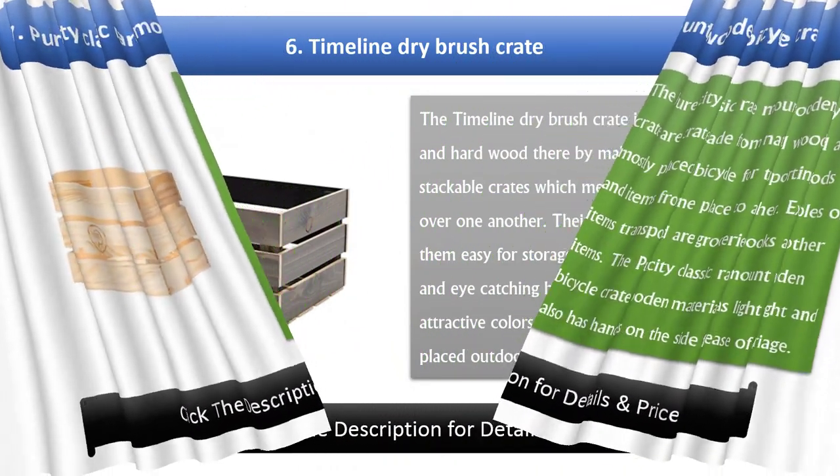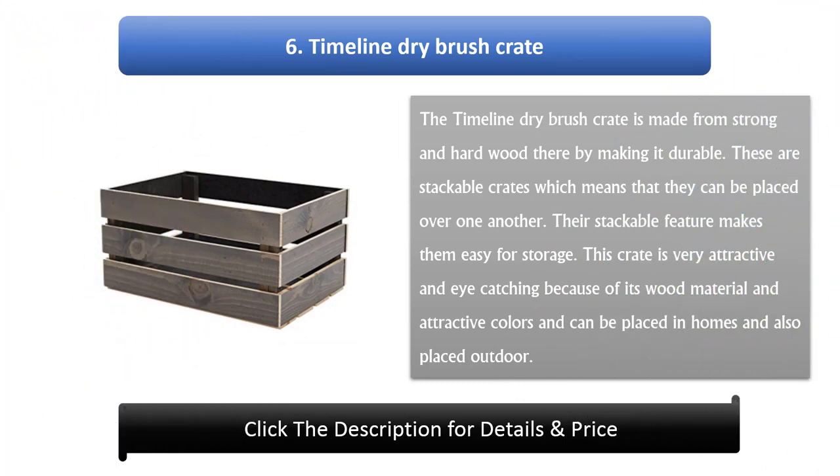Number 6: Timeline Dry Brush Crate. The Timeline Dry Brush Crate is made from strong and hard wood, making it durable. These are stackable crates, which means they can be placed over one another, making them easy for storage. This crate is very attractive and eye-catching because of its wood material and attractive colors, and can be placed in homes or outdoors.